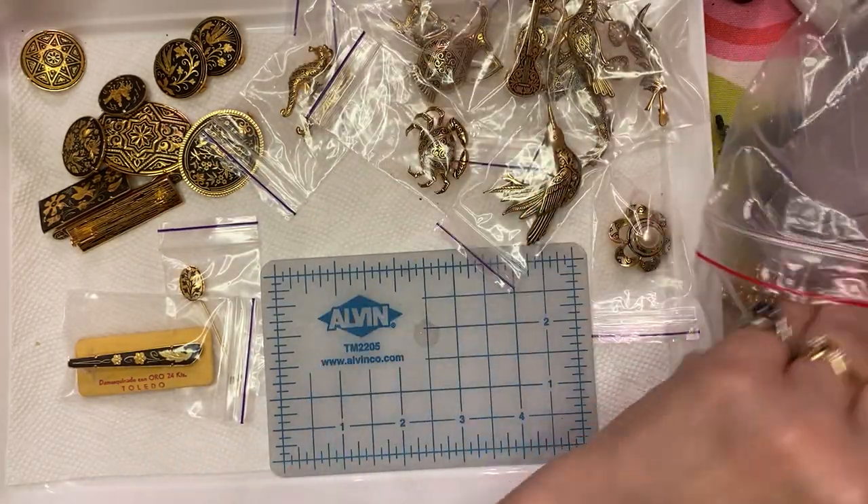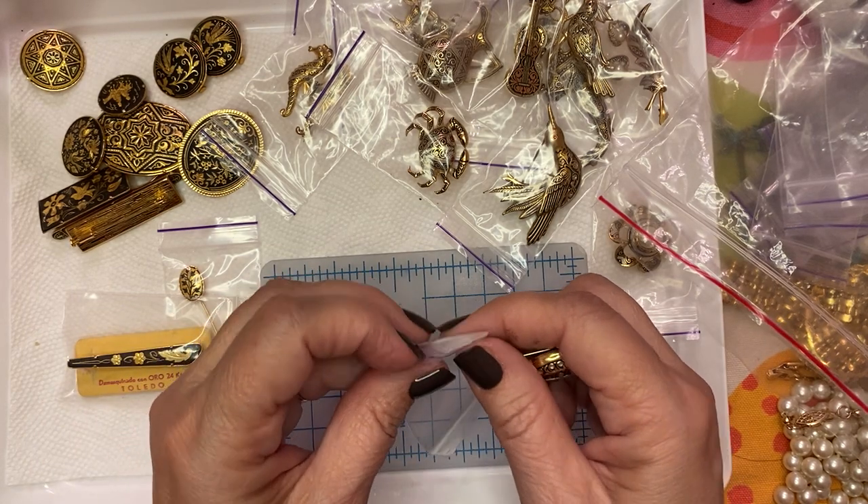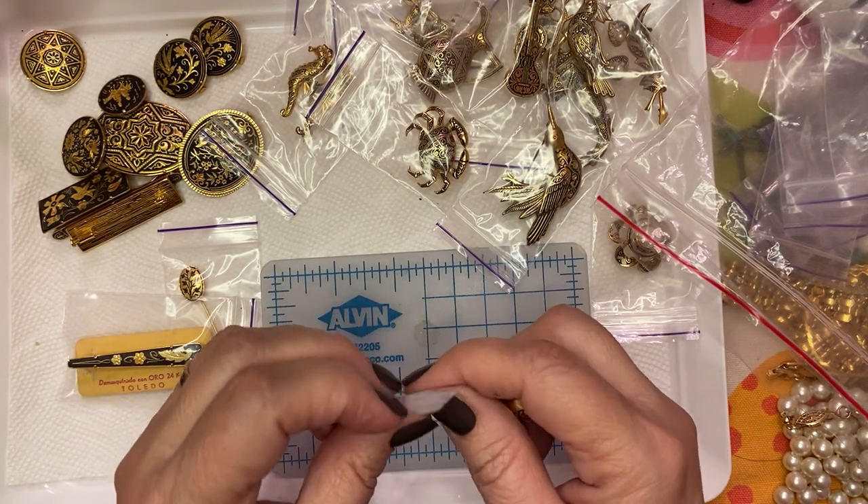If you end up at the end with only four items, we can wait till the next Domicene show and combine it — not to worry.